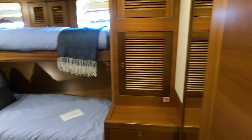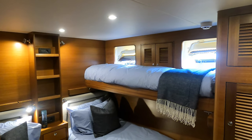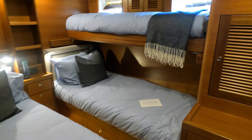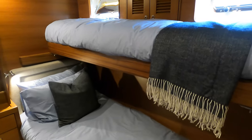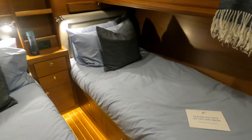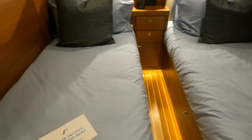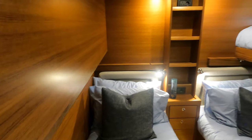Across the passageway is this triple single cabin. The finish in here is to an extremely high standard and I love the use and placement of the lighting — it gives this cabin a very warm and cosy feel. The indirect lighting throughout the Fleming 55 really does enhance the feeling of ambience throughout the vessel, helping to give a home-from-home feel, which when you are crossing rough seas is a very pleasing feeling.